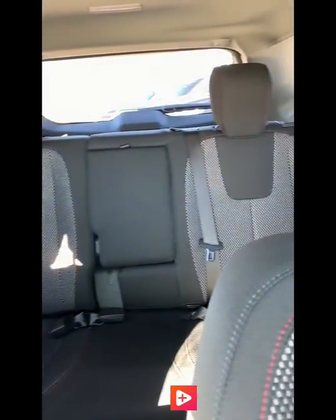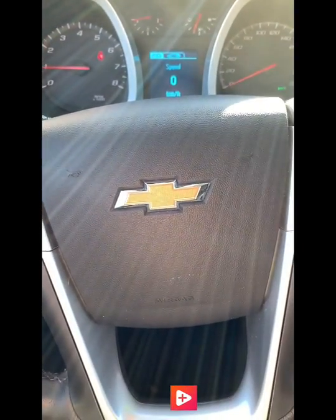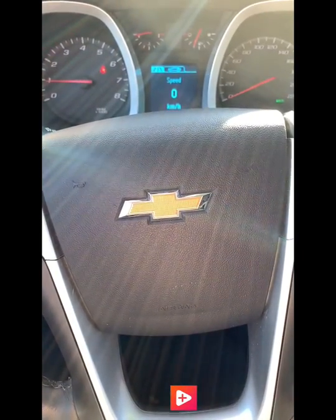Let's give a better look at the cabin and the back seat — it's in incredible condition. Alright, so there we have it, the 2017 Chevrolet Equinox.